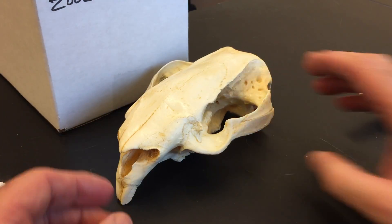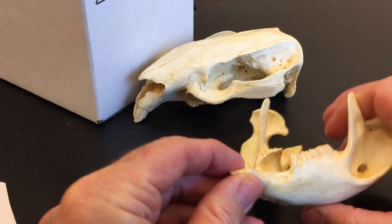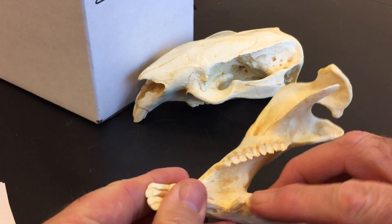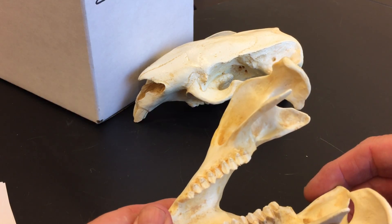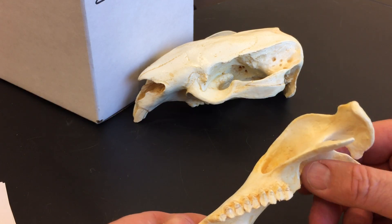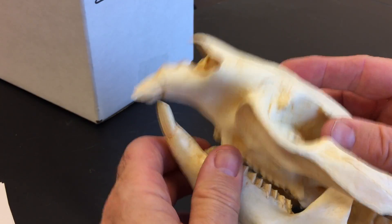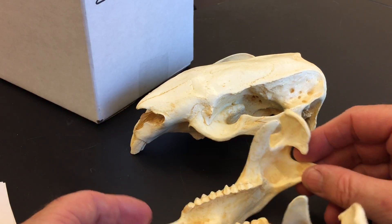That's the wombat upper skull. The lower jaw is where all the action is taking place — here's your diprotodont condition. See those two teeth pointing straight forward? Look at all those molariform teeth in a battery. Remember the inflected angular process — there's a high degree of inflection on the wombat skull. These guys are serious herbivores doing a lot of grinding of vegetation.